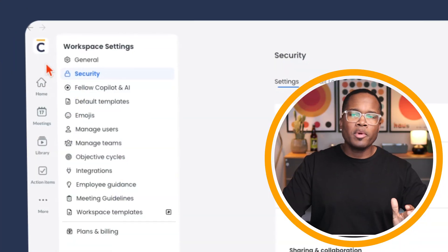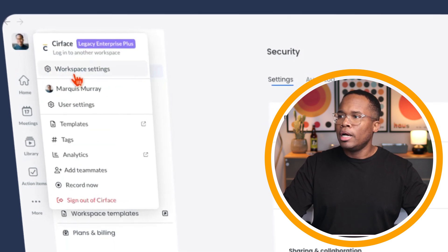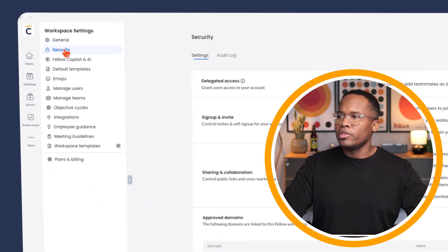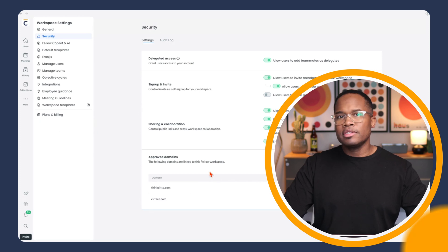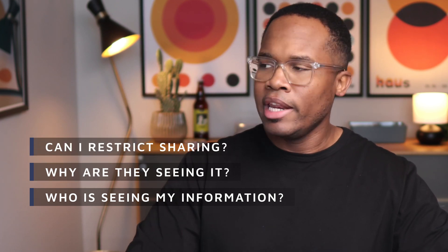The first thing we want to do when we open up Fellow is go to your avatar, click on workspace settings, and then go to the security tab. There are different settings I'll let you go through, but I'm going to highlight some key features. When it comes to sharing and collaboration, this is often the biggest concern — who's going to see my information, why are they seeing it, and can I restrict any of that sharing?